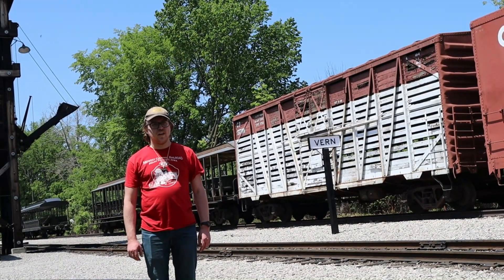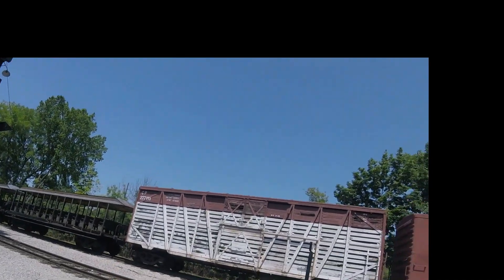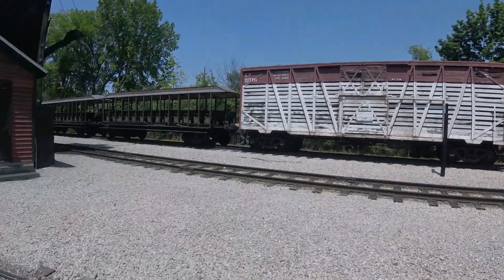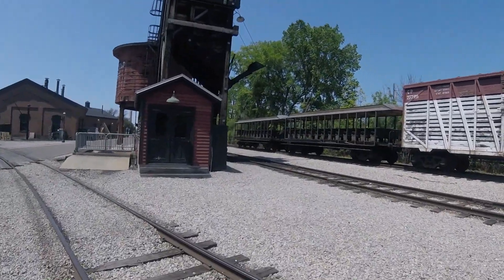What you see right behind me is Canadian Pacific 277-111. Canadian Pacific 277-111 was built by Canadian Car and Foundry in Kingston, Ontario in 1958 and is a stock car.